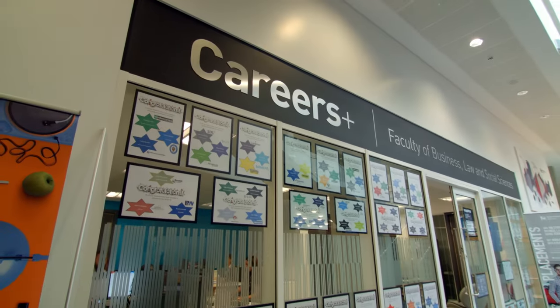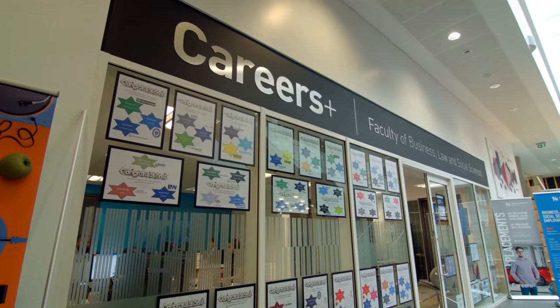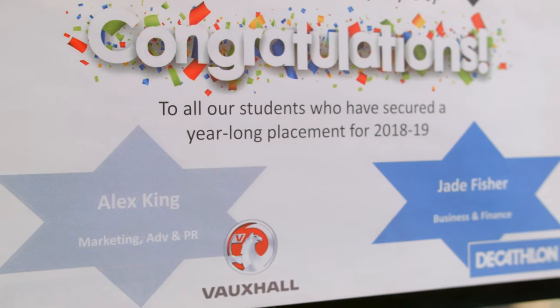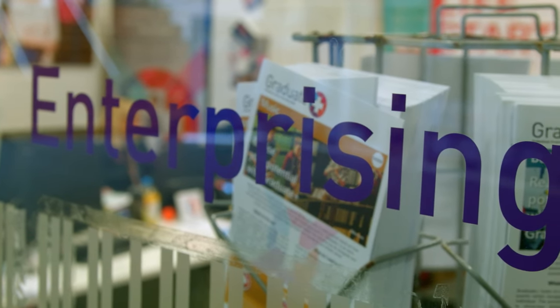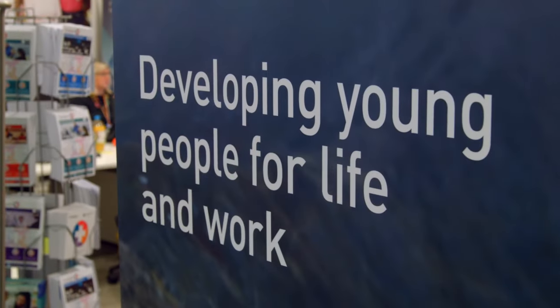All our courses offer sandwich years, so you can do a paid placement as part of your degree. The Careers Plus office assists with interview prep, mock interviews and CVs. Graduate Plus offers a scheme running alongside your studies to enhance your employability skills and get you involved in extra activities beyond your degree.